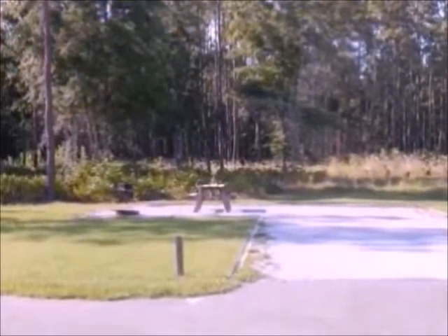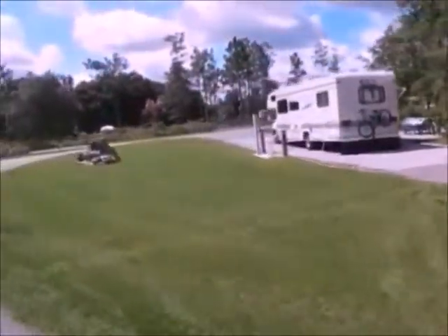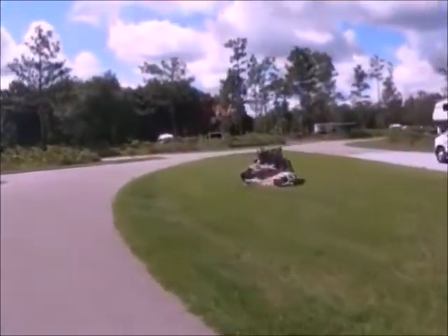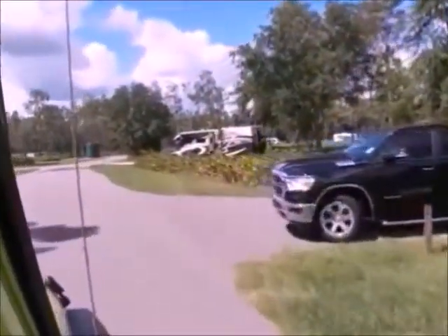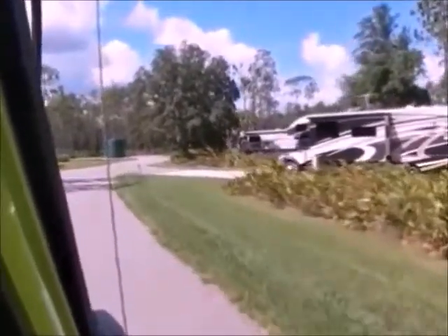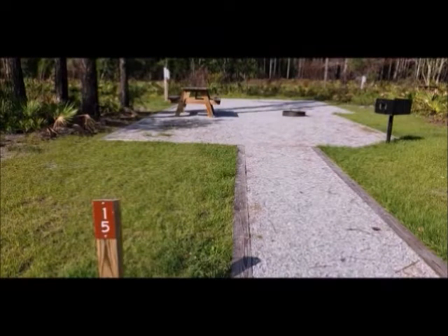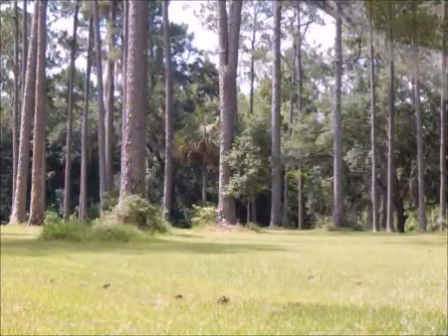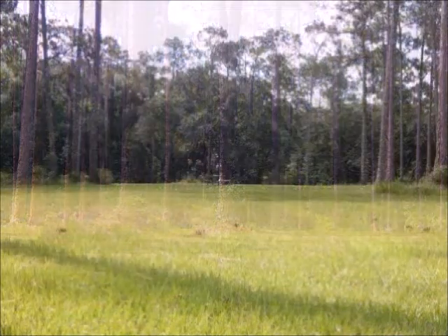There is a separate dump station, which happens to be a double dump station. And here's one of the sites in the tenting area only — look how gorgeous! This park also has a designated equestrian area, and you get to choose wherever you'd like to set up your camp.